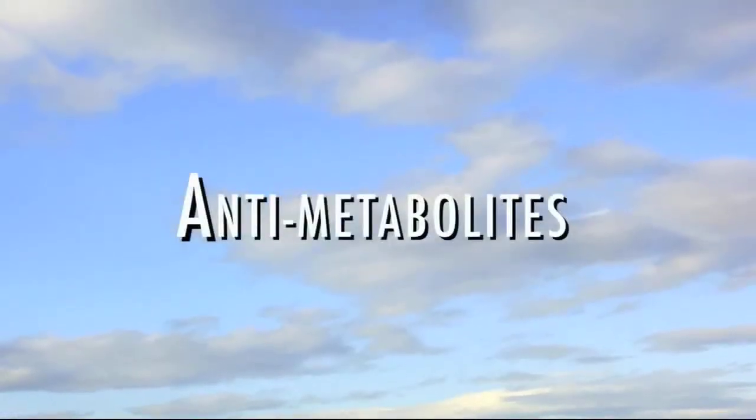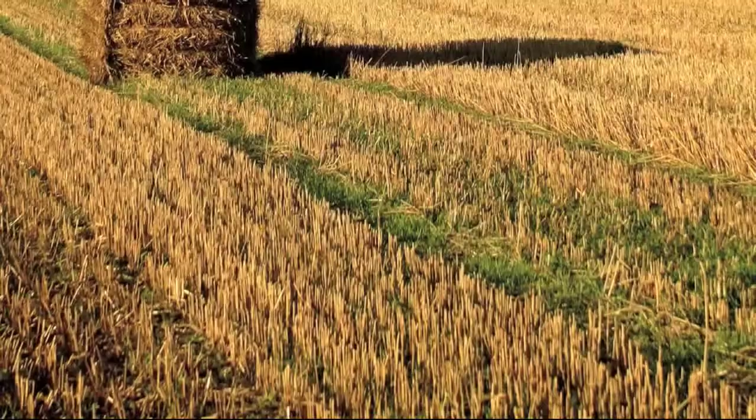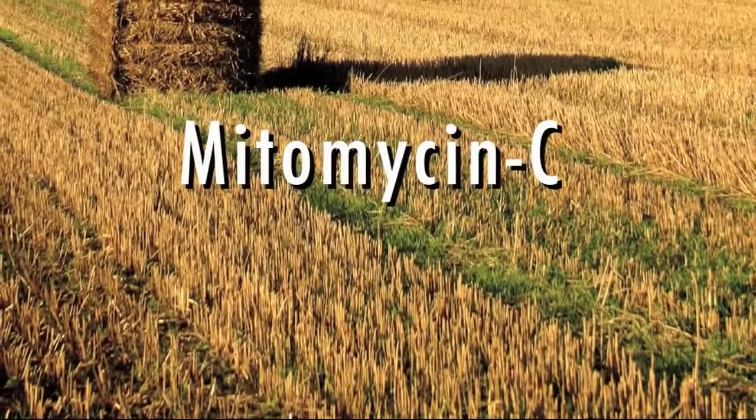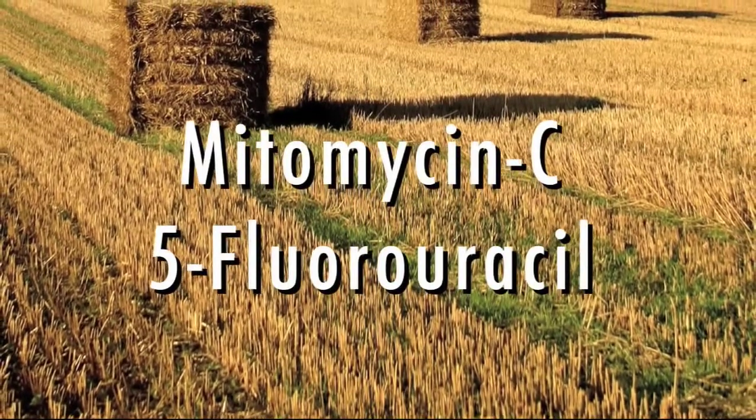Careful follow-up is required after surgery. After your eye heals, you'll still need regular eye exams to monitor your pressure and to watch for other eye problems. Certain medications called anti-metabolites were originally developed to help treat some kinds of cancer. These same medications have also been found to be helpful when used with some types of glaucoma surgery. These medicines may be applied to the eye during or after the surgery to reduce the growth of scar tissue, a common cause of failure in glaucoma surgery. Two of these medications, called mitomycin C and 5-fluorouracil, are the most commonly used anti-metabolites for glaucoma surgery.